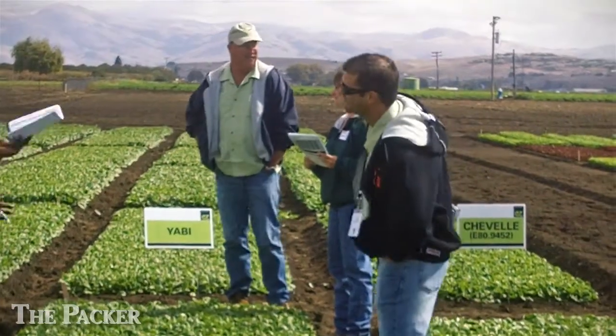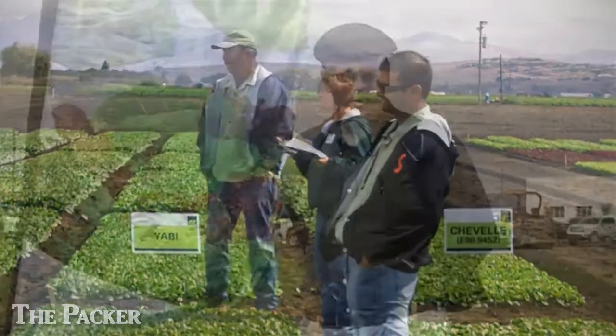Enza Zaden and its organic division, Vitalis Organic Seeds, are showing off the full range of commodities from peppers and squash to the complete line of leafy greens.